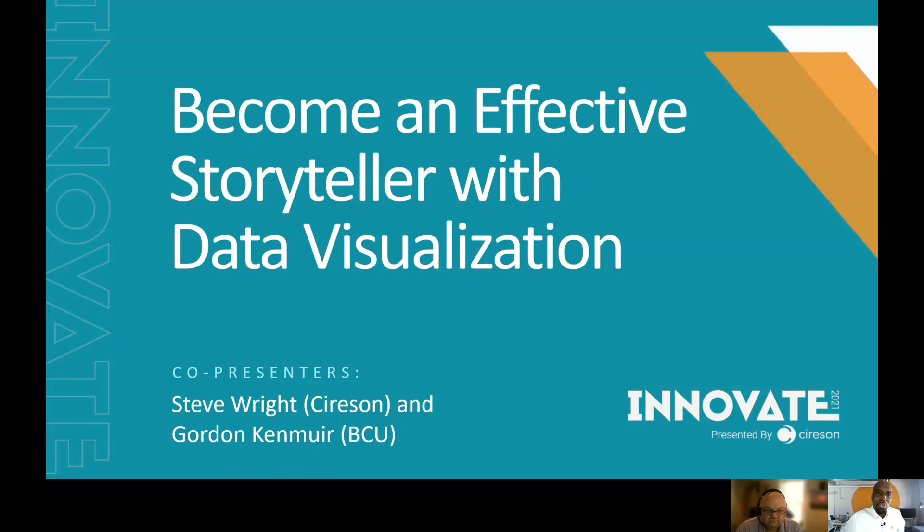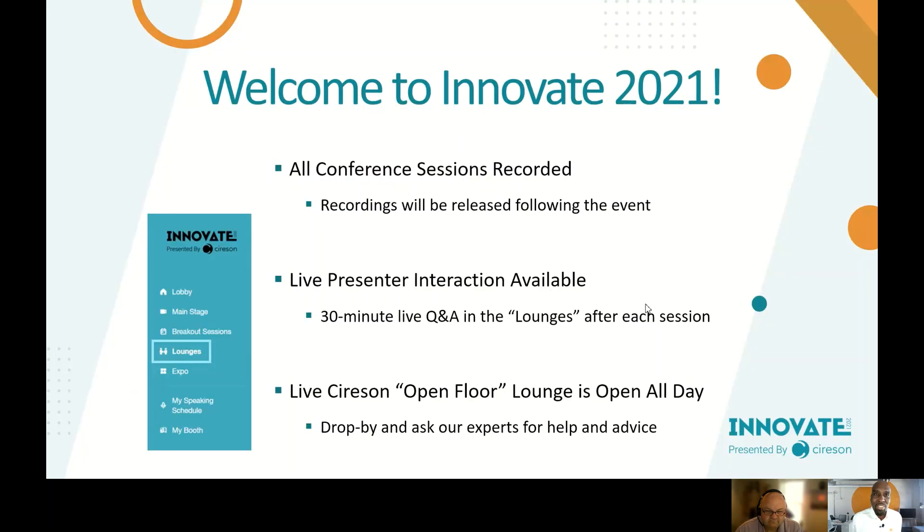Hello and welcome to our Innovate session talking about becoming an effective storyteller with data visualization. It's been presented by myself, Steve Wright, and Gordon Kenmure from Baxter Credit Union. Just before we get going, we want to go through a quick housekeeping slide. Welcome to the Innovate event.